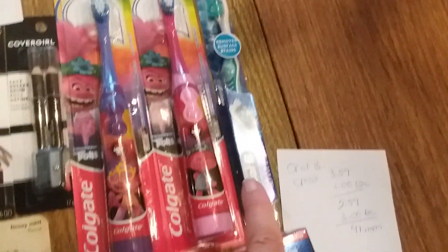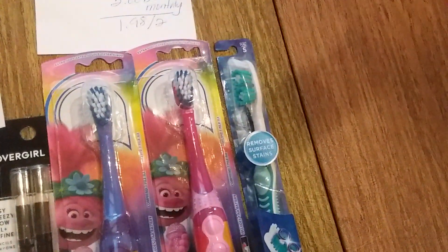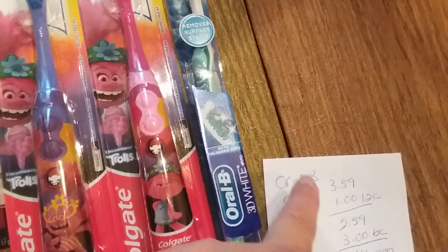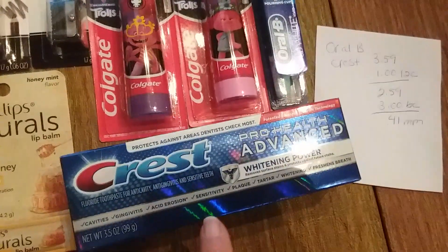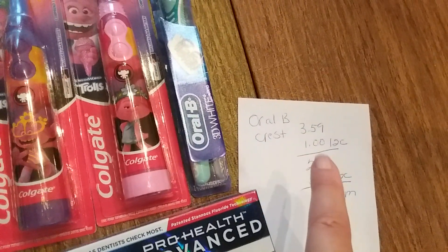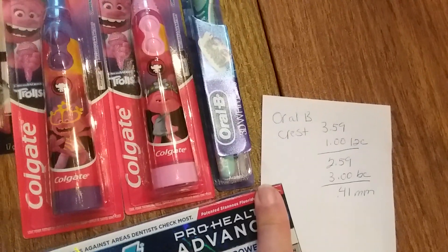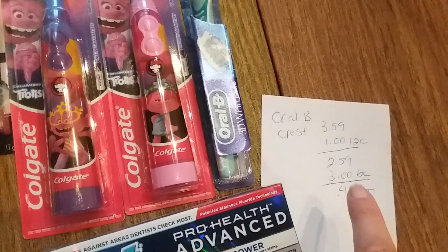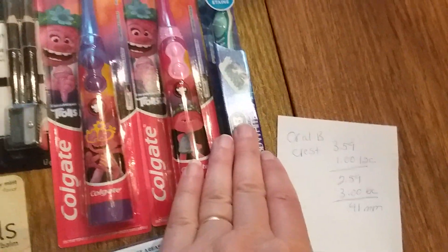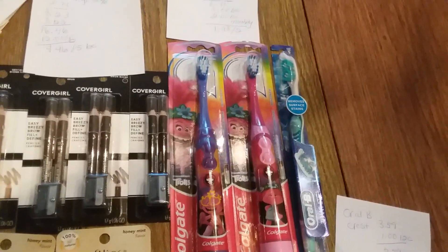The freebie of the week is the Oral-B. I got these — lots of glare here. This one was $4.49 and the gold price was $3.59. There's a $1 load to card on each one, which came off just fine. So I paid $2.59 out of pocket and got $3 back in bonus cash for each one, making each one a $0.41 money maker. These really help you get up to your $40 mark so you can use your 10 off 40 coupon.